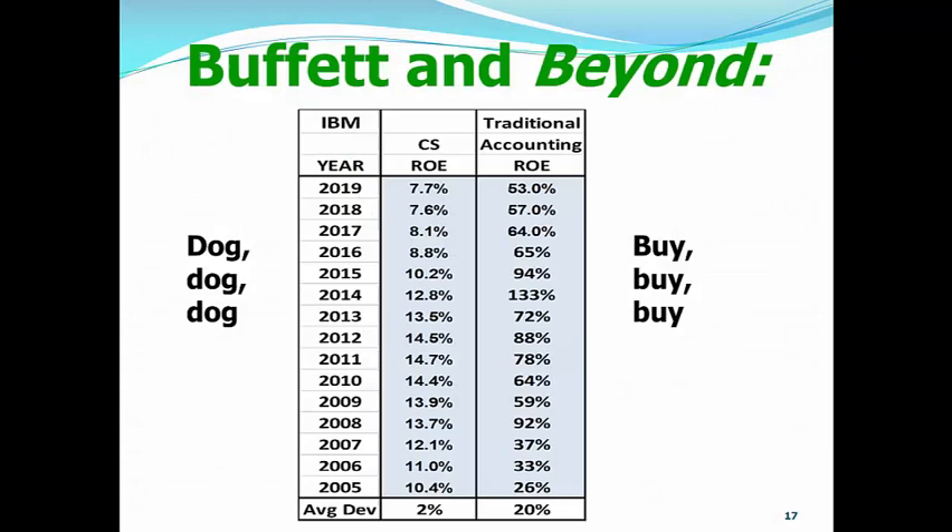Now, let's take a look. Traditional Accounting ROE of IBM — over on the right-hand side, about midway down, accounting return on equity of 133%. The following year, it goes down to 94%. The following year, down to 65%. Think about this: if you had an investment that returned a 65% return on your original equity, you should sell your house and go out and buy that investment. This traditional accounting return on equity is telling us to buy, buy, buy.